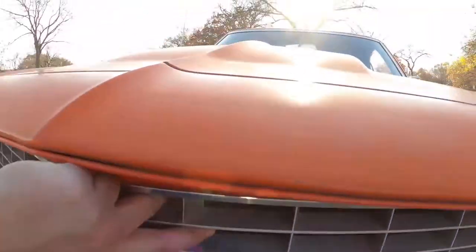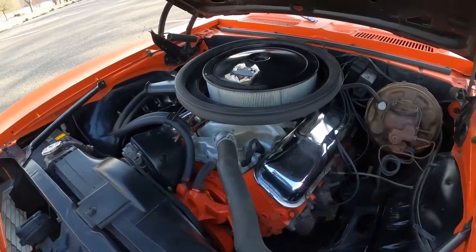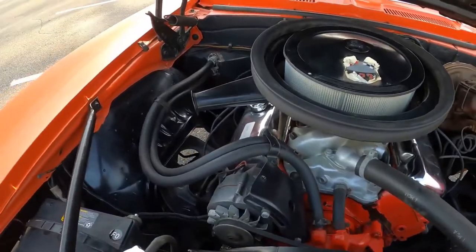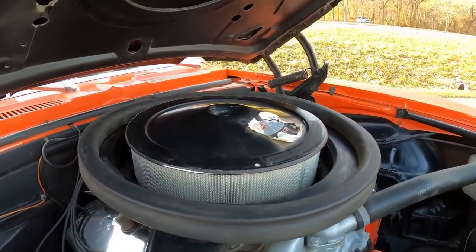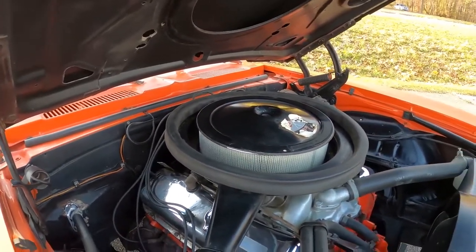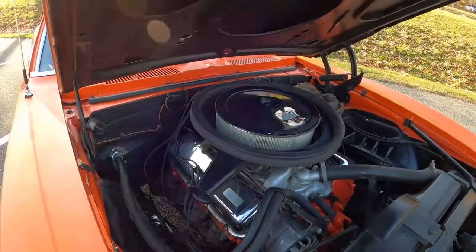Let me show you under the hood. It's the correct engine — 427 — with correct headers. It's got a production air cleaner on it; the underside of it is smooth, whereas the over-the-counter ones have a different kind of ridged step to them. Just put a new battery in it.